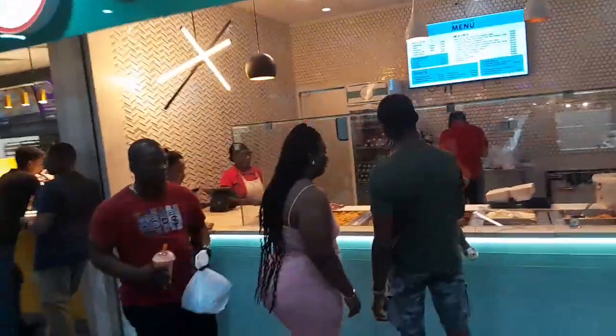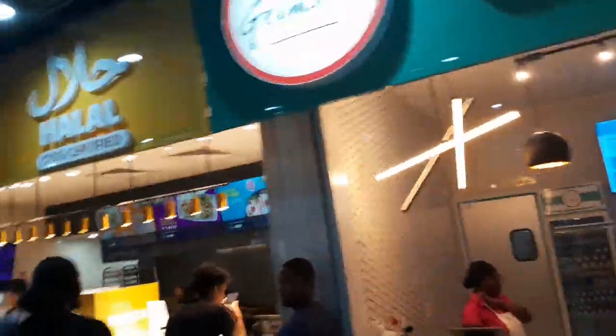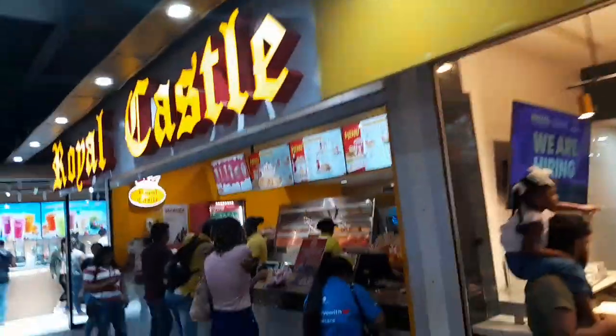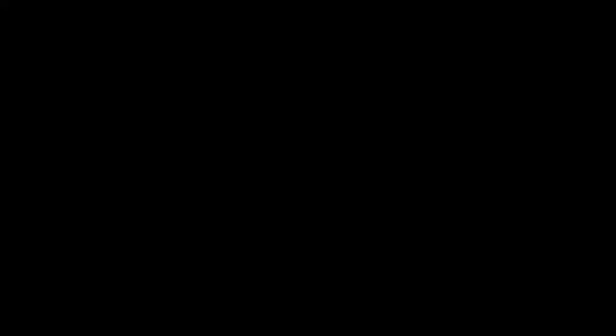Thank you for watching my videos. The next one will highlight malls and modernity in Guyana — I hope you see the Giftland Mall versus Movie Town showdown on my next episode of Guyana. See you soon, chal gaio!